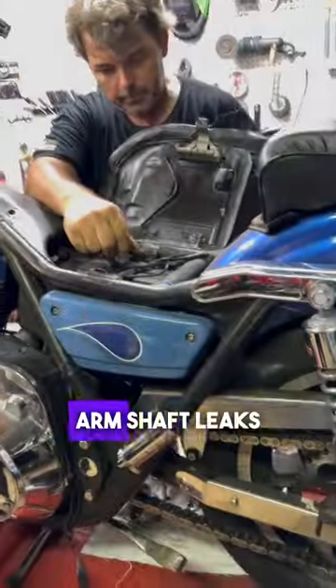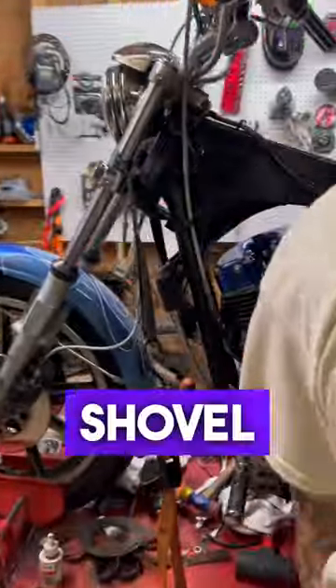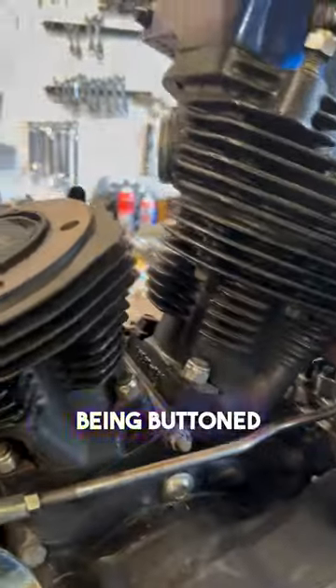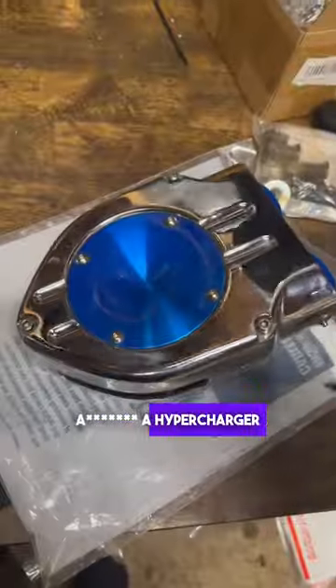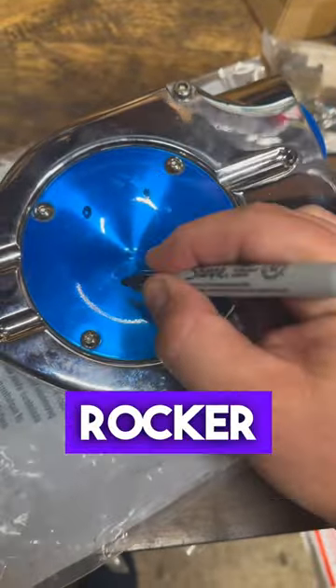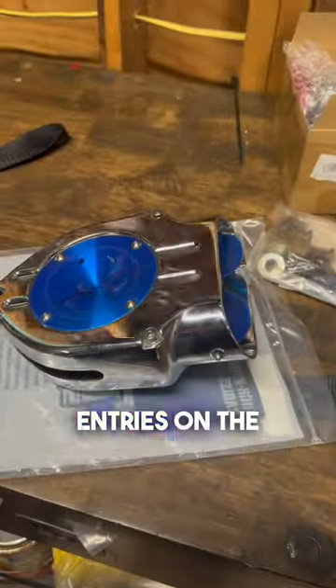Rocker box leaks and rocker arm shaft leaks decorate pretty much every shovel out there, but Joe and Shelby weren't about to let this thing out of here without the motor being buttoned up tight. A hypercharger missing a filter, a CV Carb that didn't belong on a shovel, and split-lock washers on the rocker arm shafts were among the new entries on the Wall of Shame.